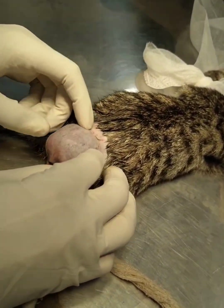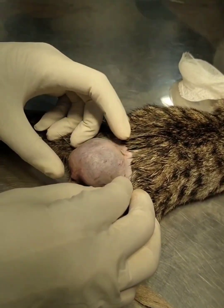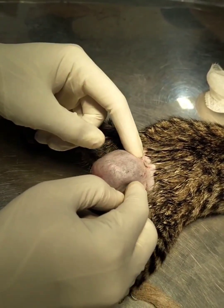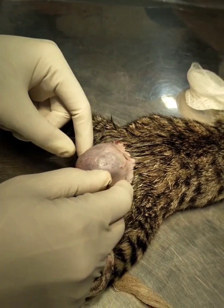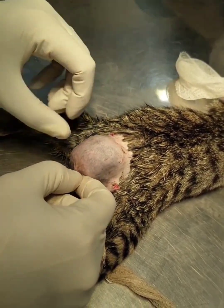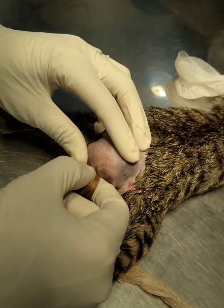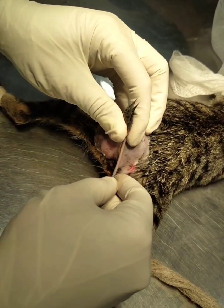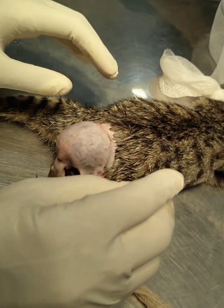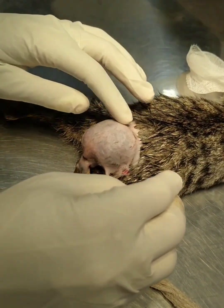The age of the kitten is 2 months. You can see these are the accumulated feces which have come outside. The owner totally neglected this, and after 2 months noticed that the kitten was not defecating.